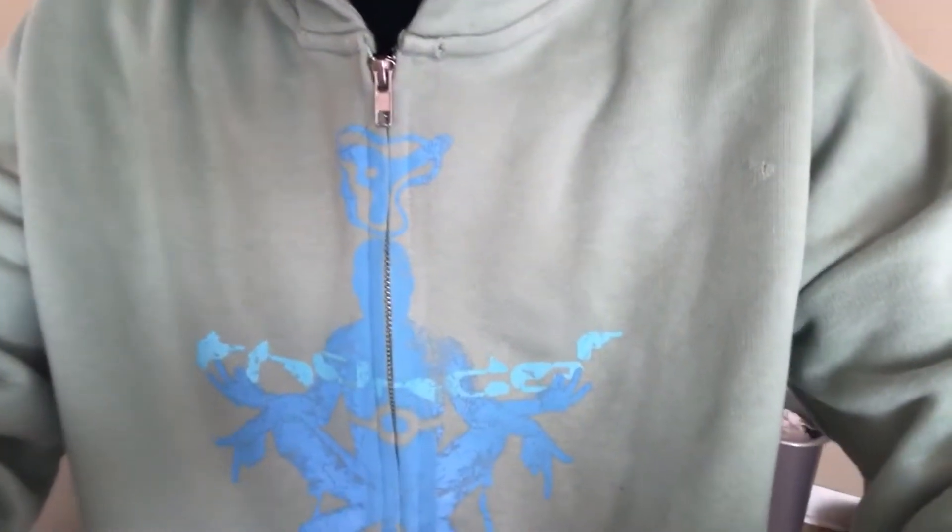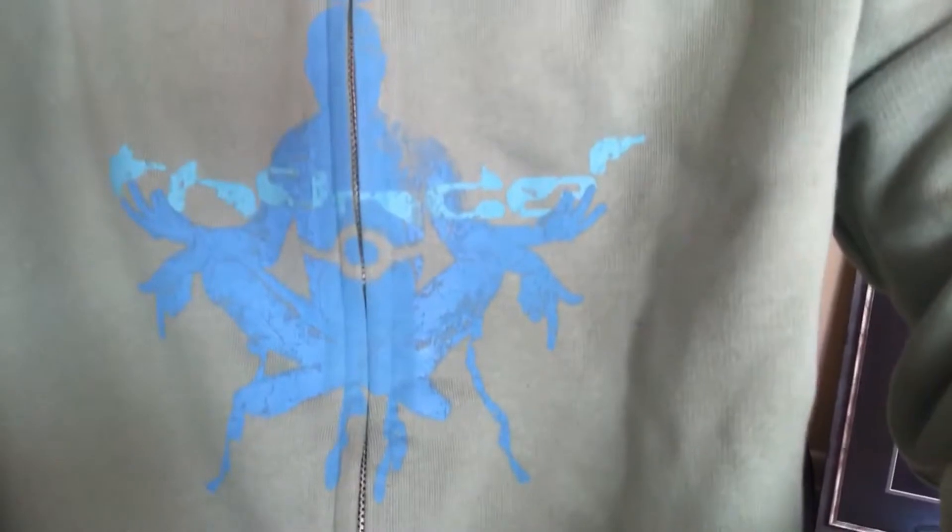I'm usually not big on wearing fashion reps, but I really liked the way this riot bomber looked so I thought it was a cool video to make — just to show you guys how real it looks compared to the actual pieces. Since I have some actual pieces from Raf's riot collection, I can compare them. I'm also wearing my friend's brand, Thunder Constructions, and this hoodie is really sick.